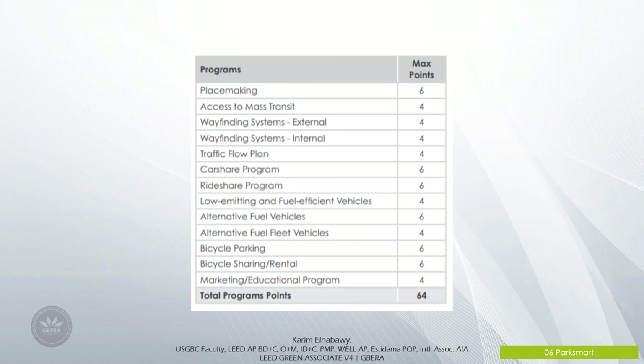Park Smart allows parking structures to benchmark their success against 48 measures of achievement. These 48 initiatives or measures across four categories make up a Park Smart certification. There aren't specific prerequisites within a category, but there are minimum points that must be earned in each of the categories in order to achieve certification.